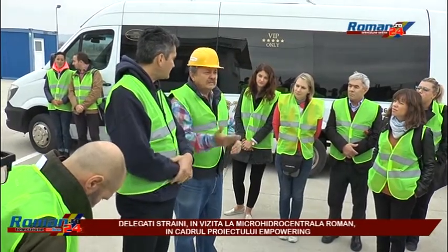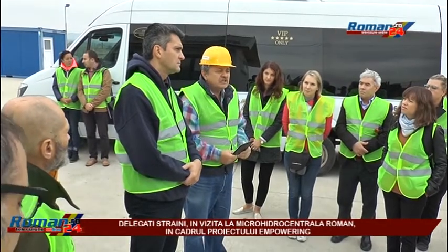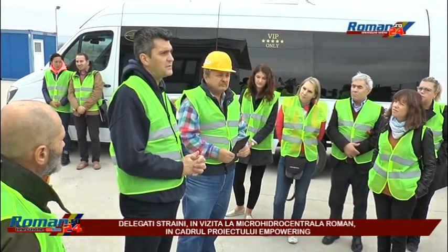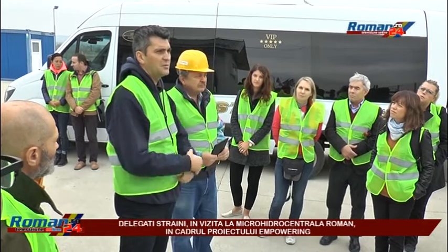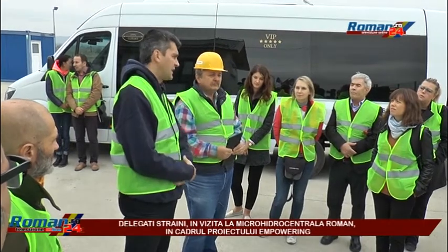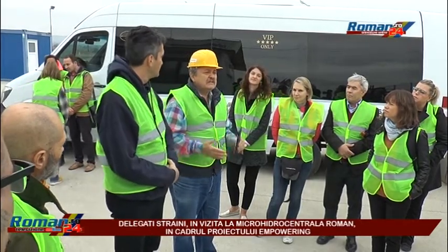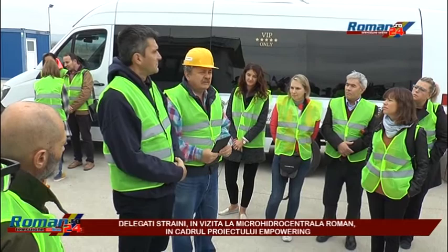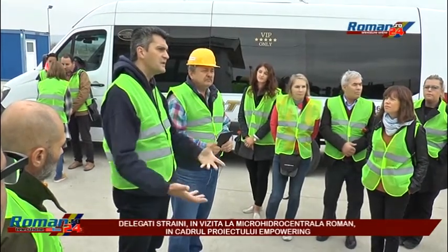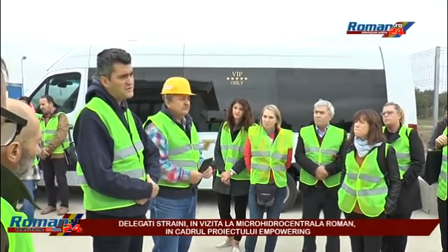We drafted a project, we got funding for it from an operational program, and here we are with the objective already operational — the first municipality in Romania producing sustainable electric energy. The companies that helped us build this hydropower unit are Romanian, French, and American.